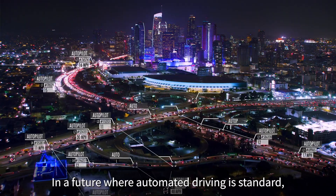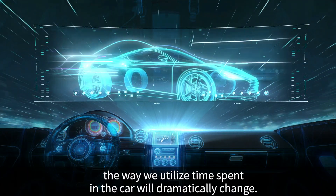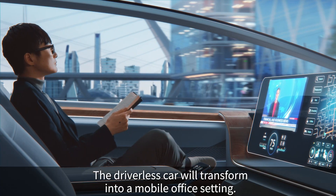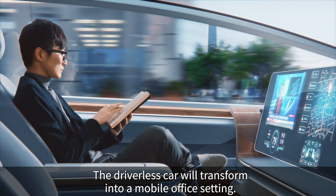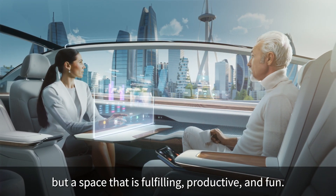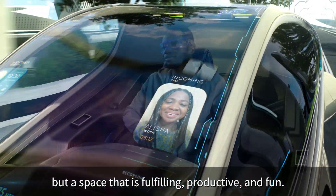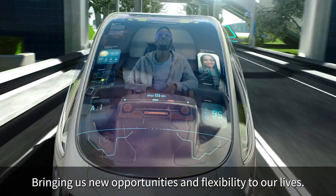In a future where automated driving is standard, the way we utilize time spent in the car will dramatically change. The driverless car will transform into a mobile office setting. Cars will no longer be just a means of transportation, but a space that is fulfilling, productive, and fun, bringing us new opportunities and flexibility to our lives.